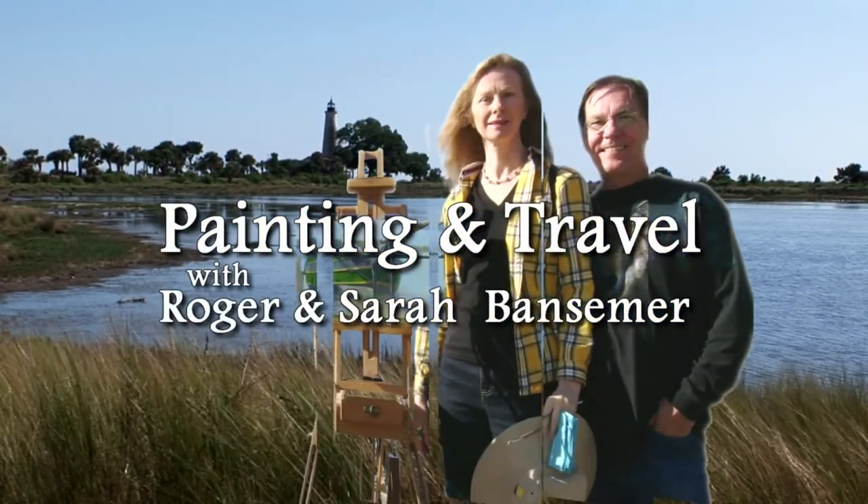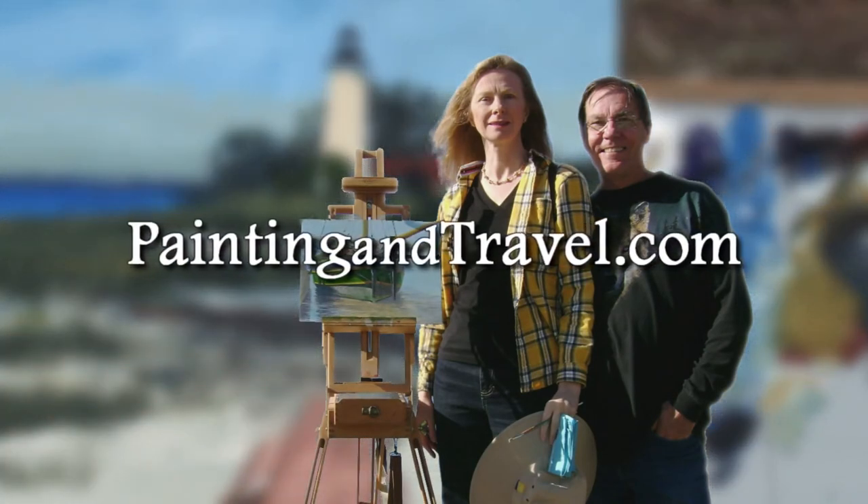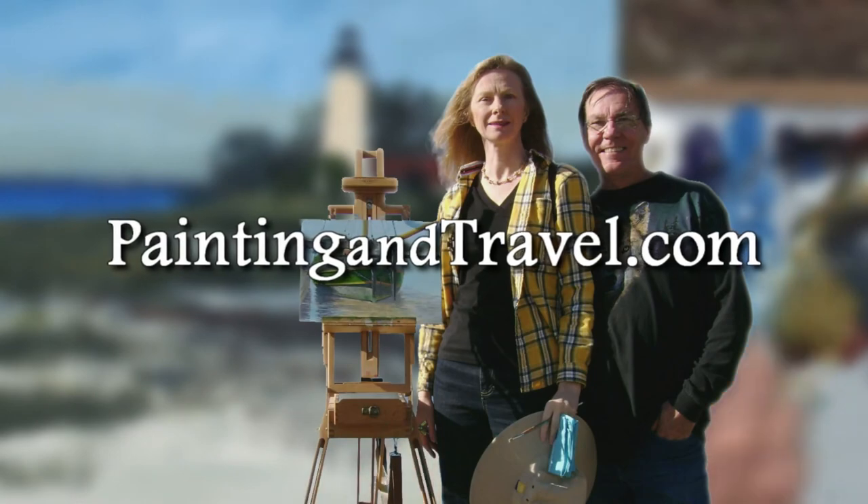For more information about Painting and Travel with Roger and Sarah Bansamer, visit paintingandtravel.com.